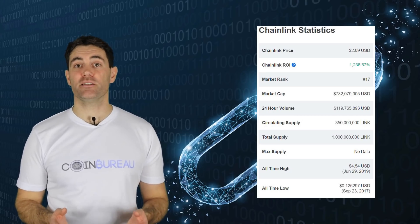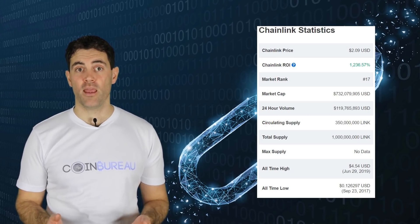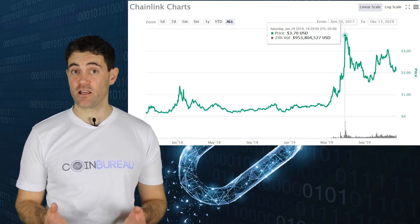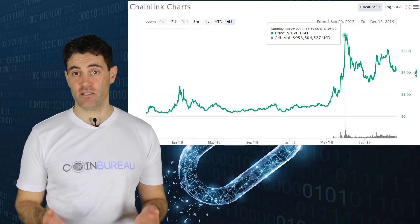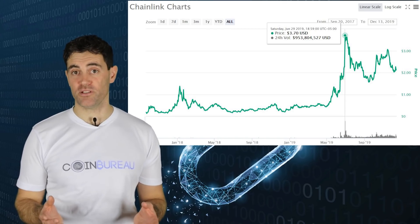Currently there are 350 million tokens in circulation — the amount released in the crowdsale. LINK remains one of the few projects that raised funding in 2017 with a positive return for contributors. It reached an all-time high of just above $3.50 in July of 2019. It's since cooled off, but a pretty impressive performance nonetheless.